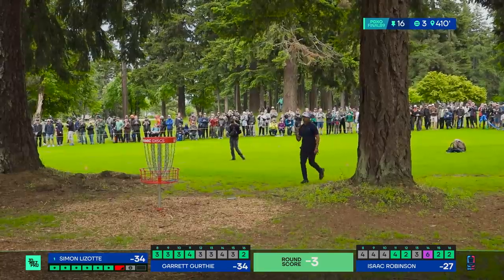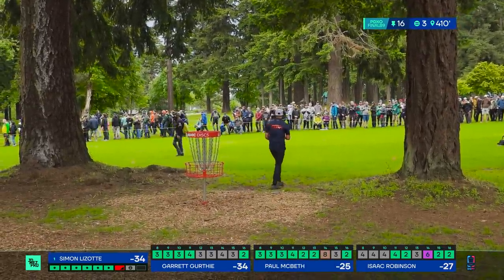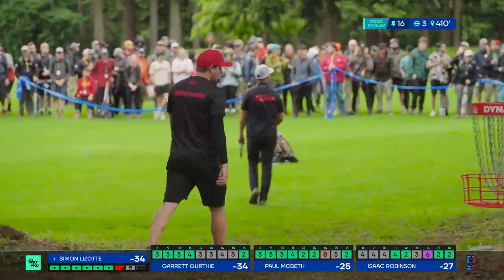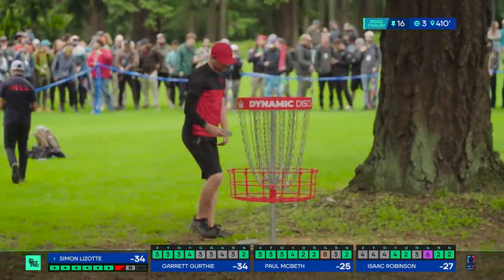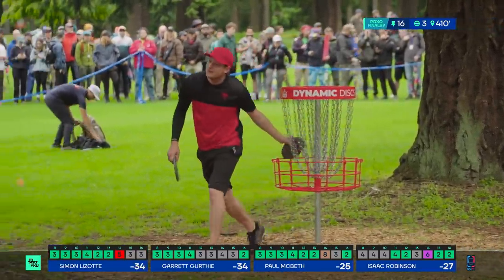Paul into a birdie. Garrett's got that swagger — total confidence is exuding from the way he is putting and the way he's playing. It's fantastic.